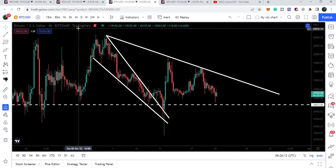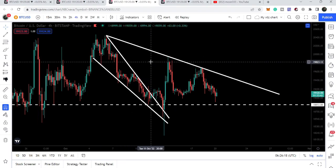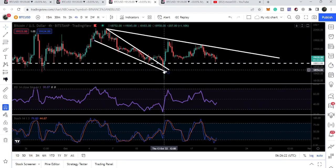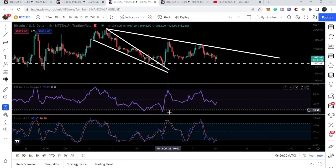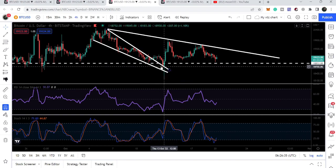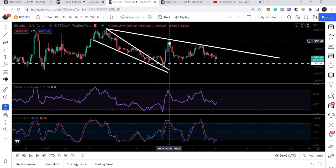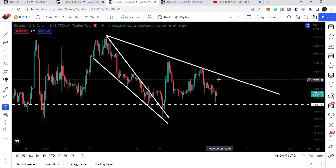On the four-hour time frame chart, Bitcoin broke out this falling wedge pattern a few days back. I was telling you there is a bullish divergence because the price line was forming a lower low at the time of this drop after the breakout, while the stochastic was forming a higher low. Therefore I was telling you that this drop or this wick to the downside could be a bear trap and the price could start the next reversal move from here.